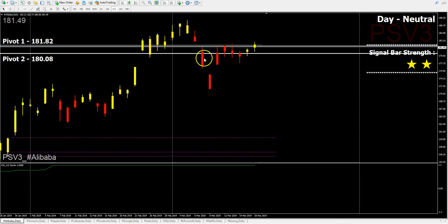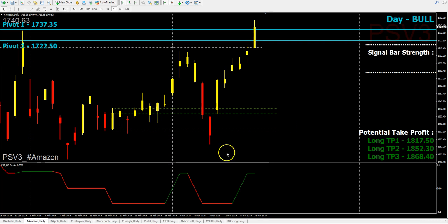Yesterday, Alibaba closed at 181.49. Amazon itself has been trending upwards for five days since the color change from red to yellow, which is a long signal for PSV3 users. KSI was red at that time, so traders who entered long should have toned down their sizing.